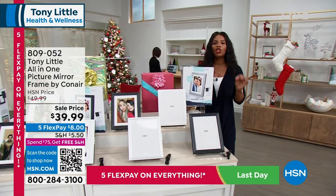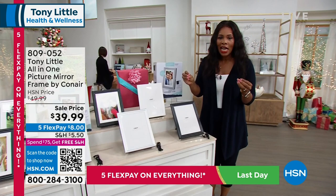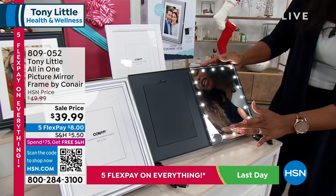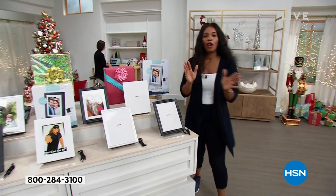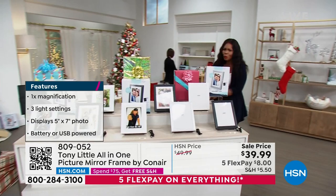We're buying throughout the day here at HSN. I wanted to start off with something that I think is such a great gift idea — and you're looking at it. You might be saying, 'But Tamara, it's a picture frame.' Yes, it's a picture frame, but it is one that has been designed by Tony. We're going to hear the story about where it came from. Tony Little, come on in. Let's talk about this brand new piece that you designed.